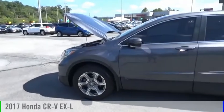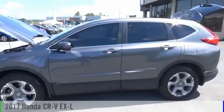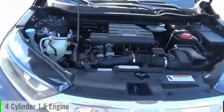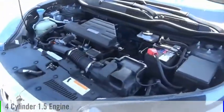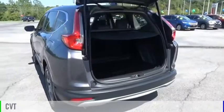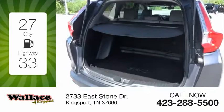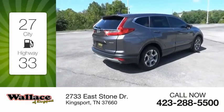You are going to love the 2017 CR-V. This vehicle is powered by an all-wheel drive, four-cylinder, 1.5-liter engine and comes with a continuously variable transmission. Great fuel efficiency saves you money by requiring fewer trips to the gas station.